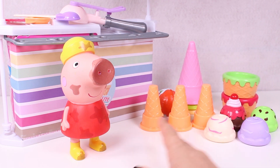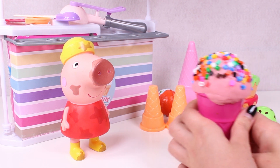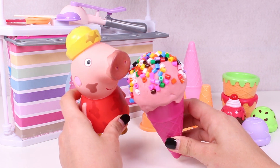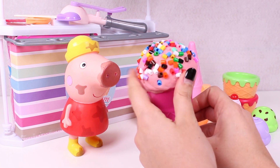Hi guys! How are you doing? Check out who we have here today! Our friend Peppa Pig and lots of ice cream! Oh, do you like it Peppa? Mmm, yummy! It's covered in sprinkles!